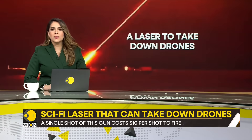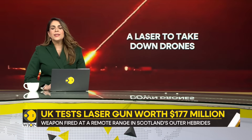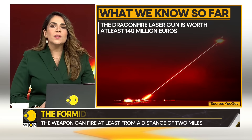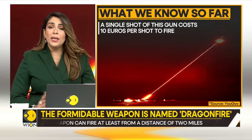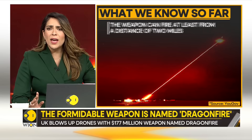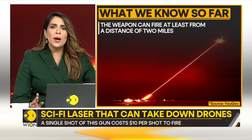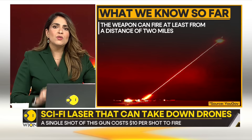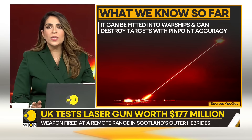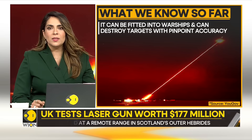So what exactly is this weapon, how lethal is it, and where will Britain use it? To start with, the Dragon Fire laser gun is worth at least 140 million euros, but a single shot costs just 10 euros to fire, meaning millions of pounds could be saved in future conflicts. It can fire from a distance of at least two miles, but its true range is classified. It can be fitted into warships and can destroy targets with pinpoint accuracy.